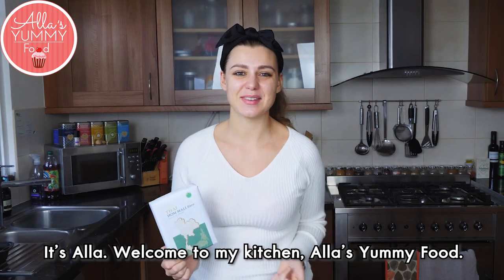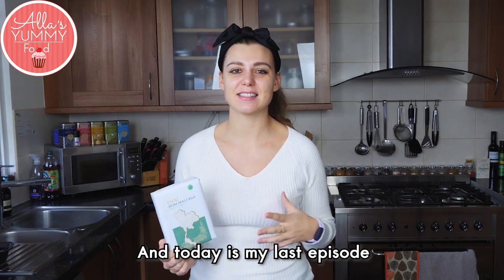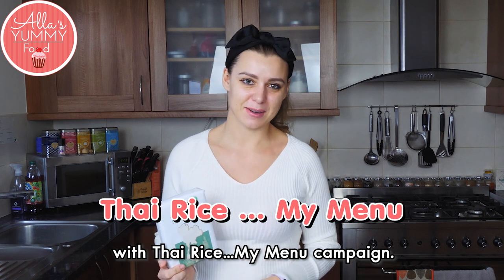Hi everyone, it's Ella. Welcome to my kitchen, Ella's Yummy Food. Today is my last episode with Thai Rice, my menu campaign.